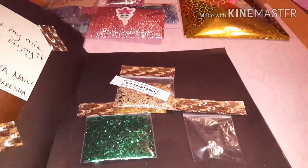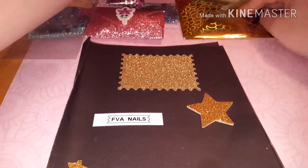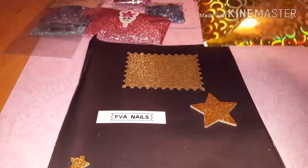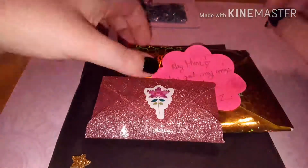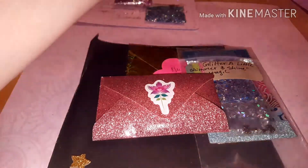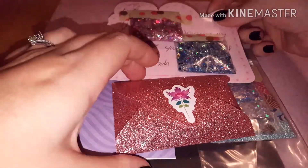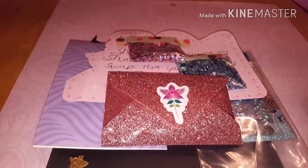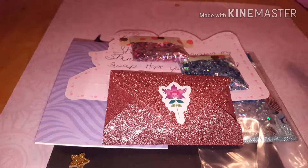So that is my shimmer and shine swap back from Miss Brendaman Nails. Thank you so much for letting me join your swap - I loved everything, all of these mixes are beautiful ladies, just gorgeous. Thank you so much, I really enjoyed making my mix. I hope you guys enjoy it if you got it, and I'll catch you on the next one!